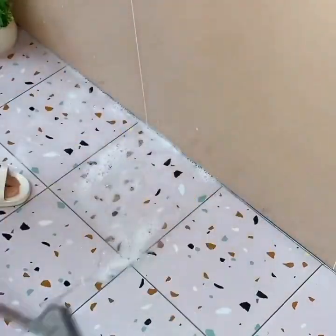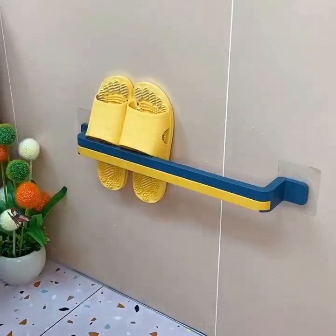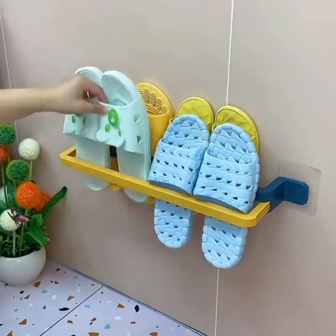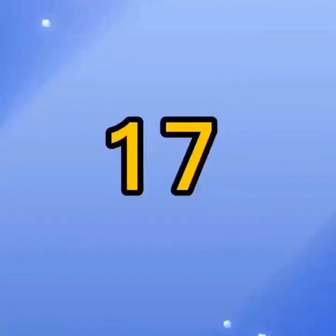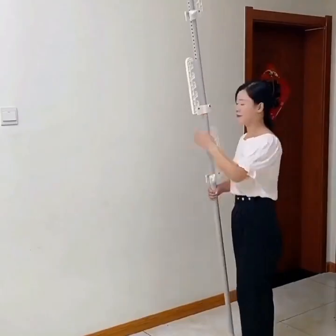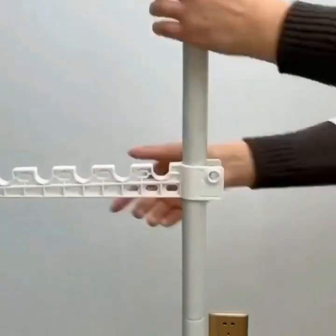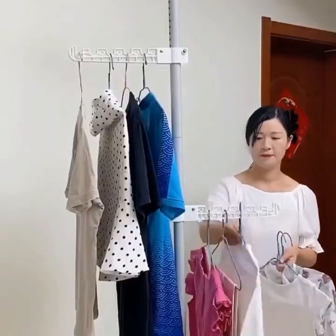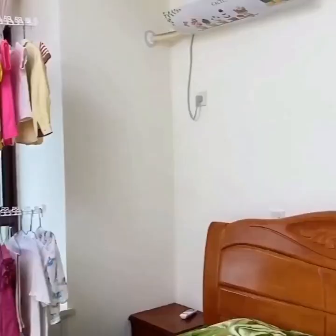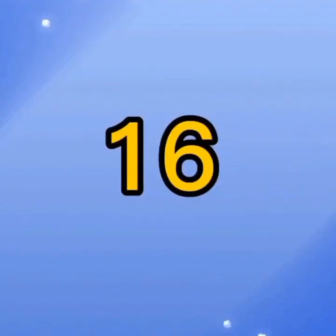Point 3: Smart Oven. The third gadget we'll show you is a smart oven. This oven comes equipped with voice control, allowing you to turn it on and off, adjust the temperature, and set the timer using your voice. It also has a built-in camera that lets you monitor your food as it cooks, so you can ensure that it's cooked to perfection.